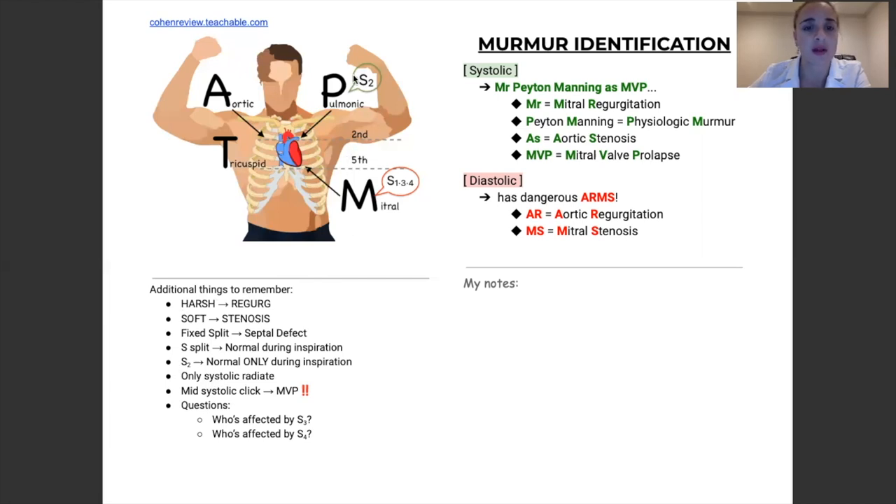You see that we have S1, S2, S3, and S4 — these are your heart sounds. S1, S3, and S4 you would hear down in the mitral area. S2 is the only one that you hear up top in the pulmonic area. So where would you hear S2? S2 would be best heard on the left side, second intercostal space.